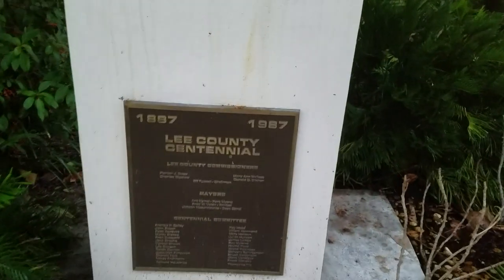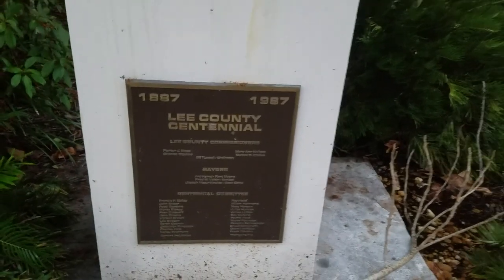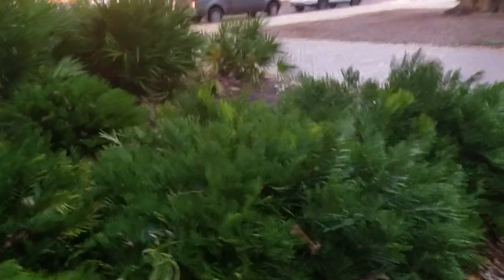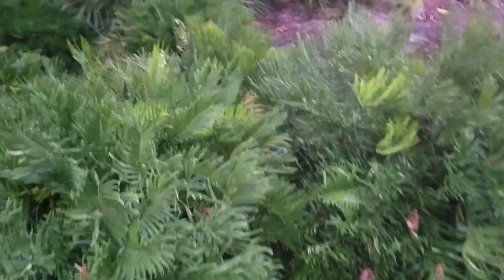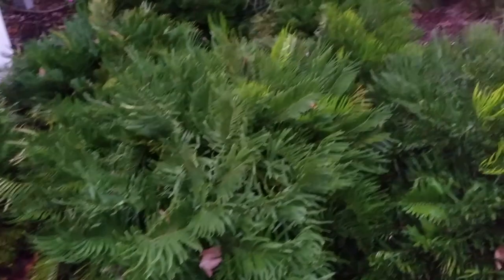This is a Lee County centennial marker — it was dedicated in 1987. The fact that this is even a hundred years old is actually surprising because very few things in Florida are actually a hundred years old that were man-made. Here are some more cycads — I might go over these in another vlog. There are so many of them; these are native mostly to central Florida.